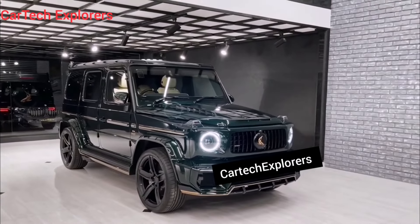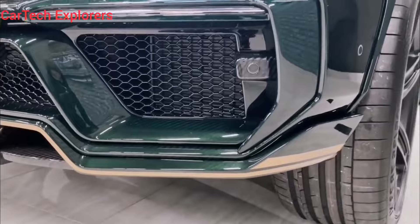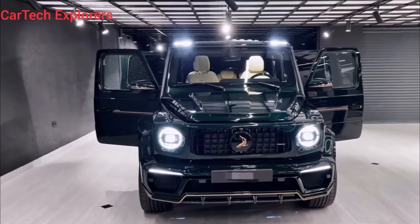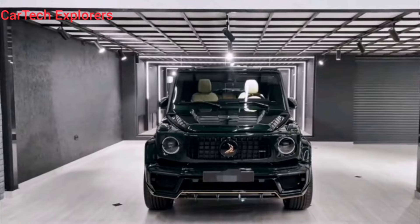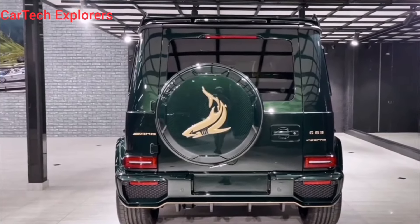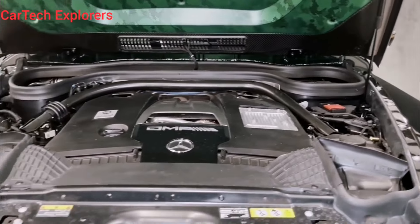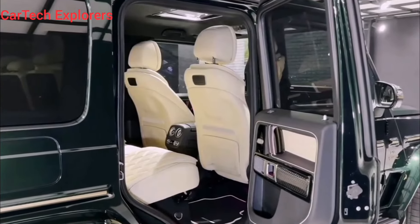So there you have it, folks. The 2024 Mercedes-AMG G63 Exclusive Carbon Edition is more than just a car, it's a statement — a statement of power, luxury, and capability. It's a statement that says you're not afraid to stand out from the crowd and take on any challenge. If you're looking for the ultimate SUV that combines performance, luxury, and off-road prowess, then the 2024 Mercedes-AMG G63 Exclusive Carbon Edition is the car for you. Just be prepared to turn a few heads along the way. Thanks for watching everyone. Don't forget to like and subscribe for more amazing car content, and let me know what you think of the G63 Exclusive Carbon Edition in the comments below.